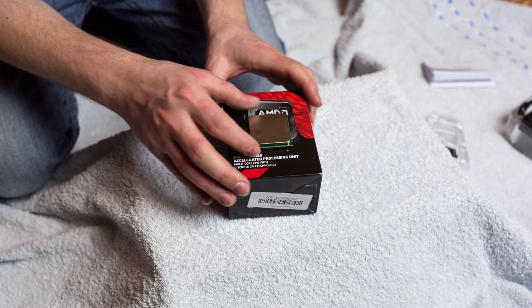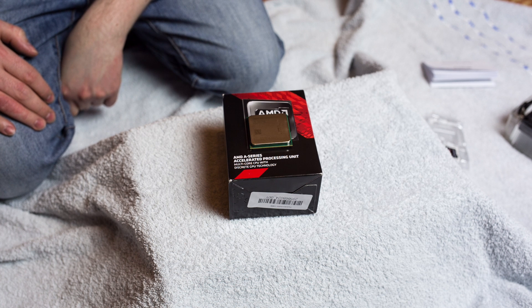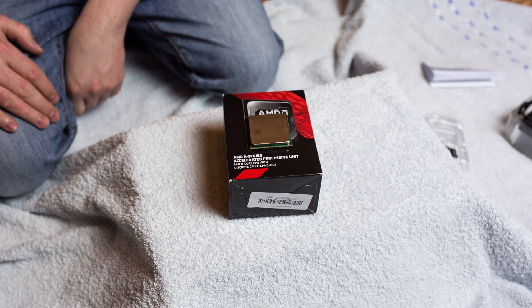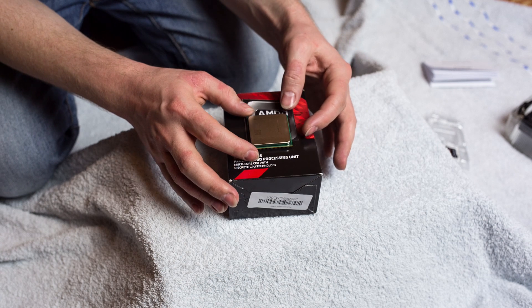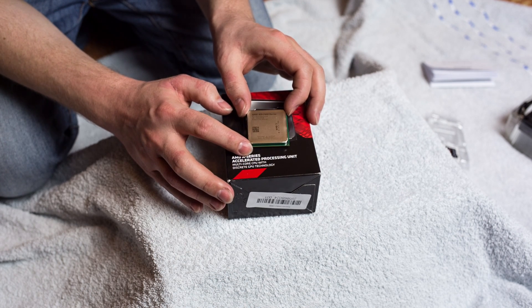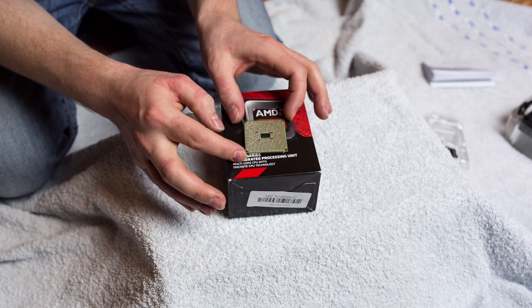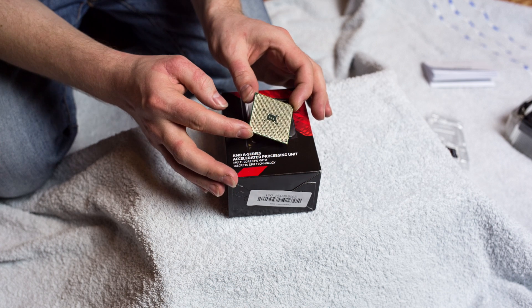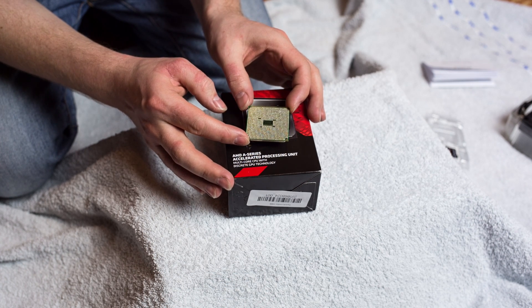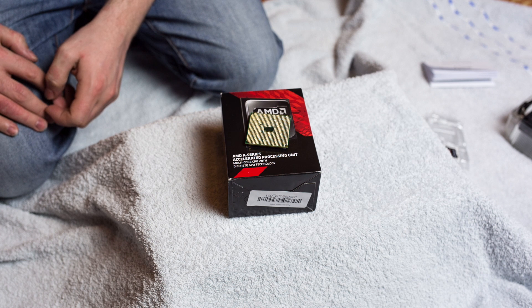Here it is — the AMD A10-7850K, a Black Edition unlocked processor with the biggest GPU unit. It says diffused in Germany, made in Malaysia. It's the FM2 Plus socket, so it will work with your FM2 A88X motherboards.